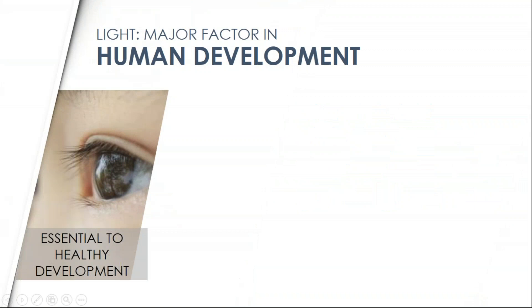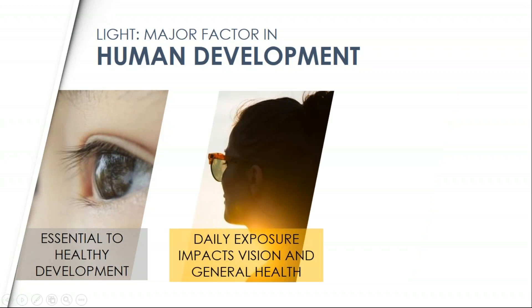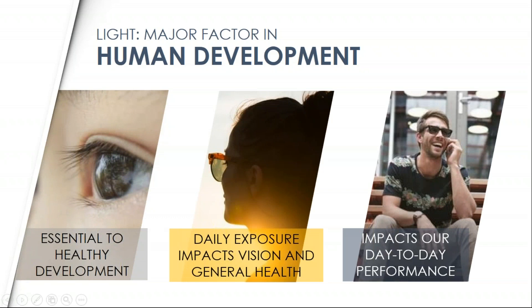Light is a major factor in human development — it's essential to healthy development. We know that the acquisition of visual function is experienced as early as infancy. Many experiments have demonstrated that ocular growth and refraction development are absolutely regulated by the reception of visual information, especially among kids. With less time outdoors, we're seeing increased myopia. There's actually growing evidence that spending more time outdoors may lower the risk of nearsightedness in children and adolescents.